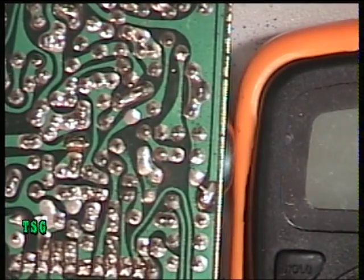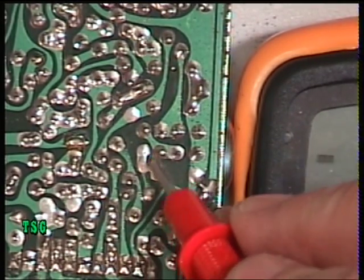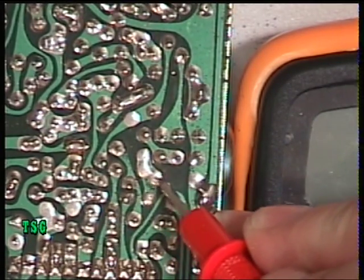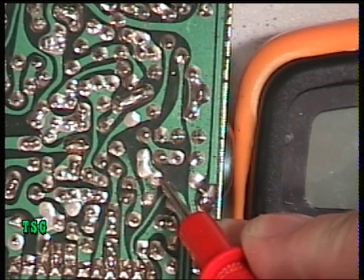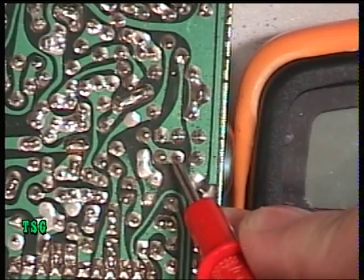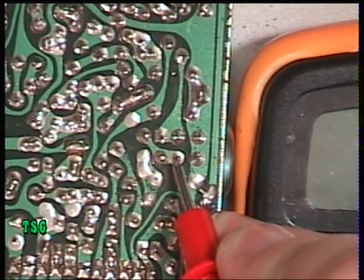Unfortunately my prods aren't sharp enough to do that, so I'm going to turn the radio over and find it on the other side. On this particular one I need to put the prod on the pads here — this is where the test point should be. Since it's not fitted with those components, we're going to go to resistor R89, which is that pad there. We're on channel one on receive.